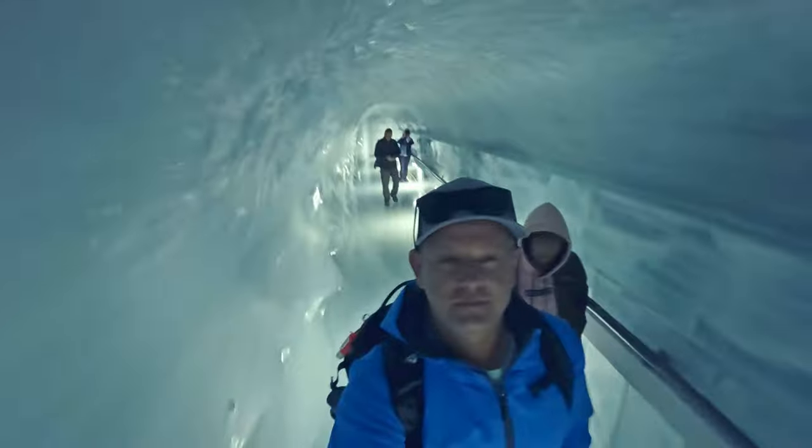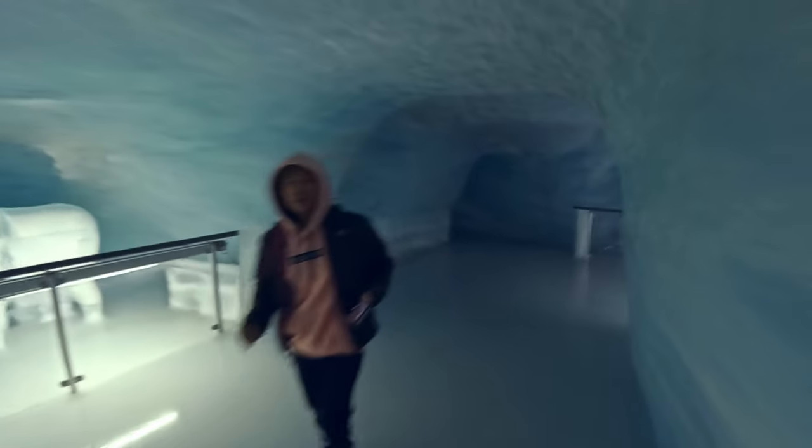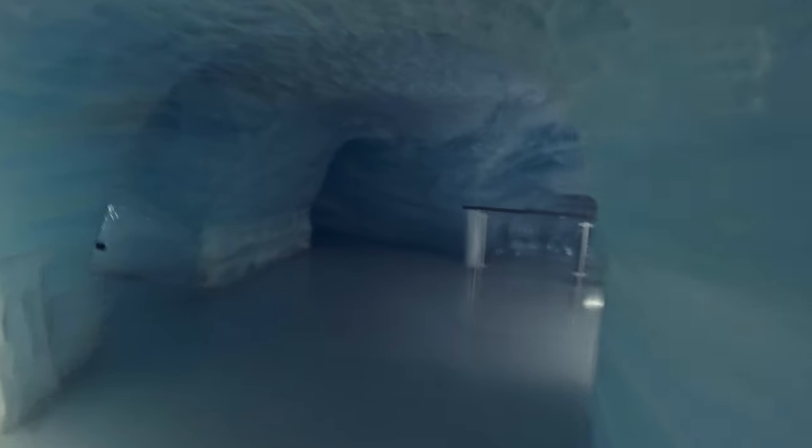Now it's time to ice skate with regular shoes on, and believe me, these ice halls are slippery. Welcome to the Ice Palace! You can take in a number of ice sculptures, including a person playing a piano and an ice bar.